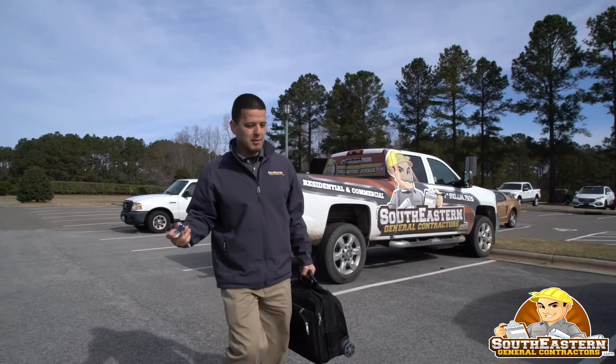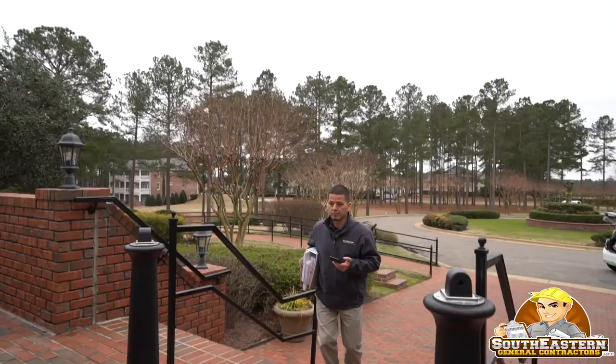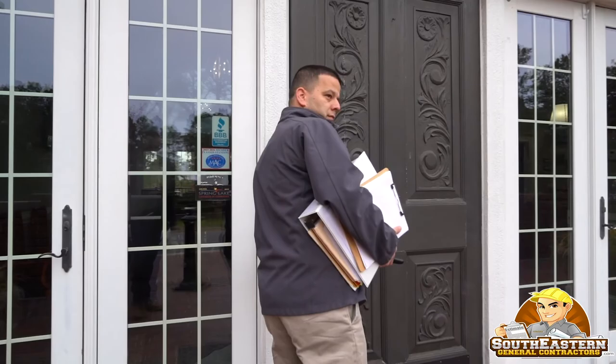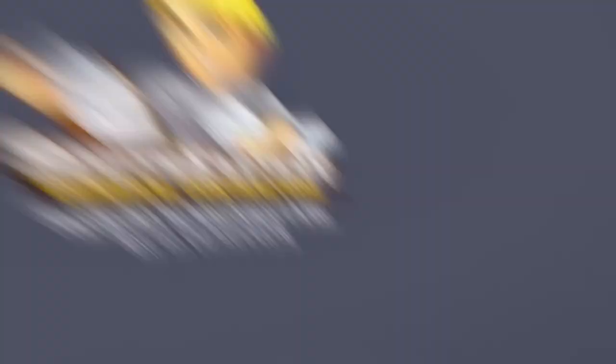Now we're going to head over and meet with the real estate agent, give her the update on what we found with the lot so we can relay the information to the client and the client can make a decision. The decision will be whether there's an option to purchase the lots next door or maybe swap lots, because the lot we have simply isn't optimal for a basement. While meeting with this real estate agent, we're also going to be talking about some future work, probably six to eight months down the road. Southeastern General Contractors — making clients happy is our number one goal. Learn more at southeasterngeneralcontractors.com.